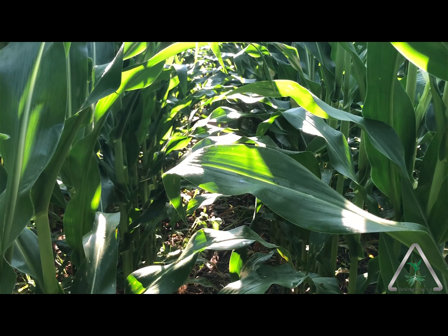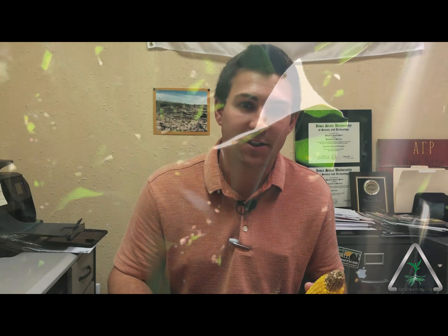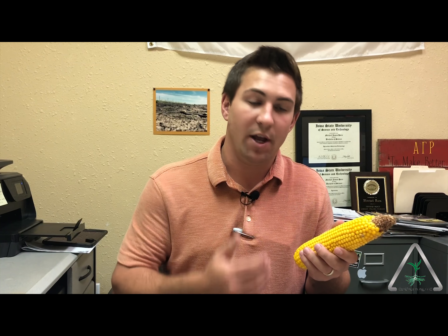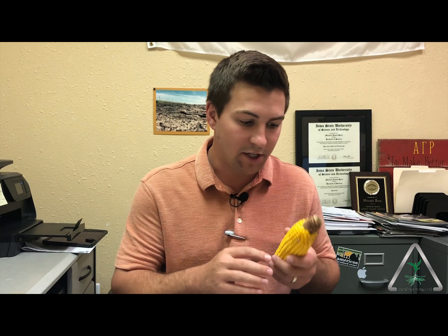It can only go down from there, so you have to make sure that at the beginning part of the year you're giving the crop the best chance it can to succeed. An ear like this that has plenty of rows around was sitting pretty good at the beginning of the year — that means we had the right nutrient availability and not a lot of stress. That's a good thing.